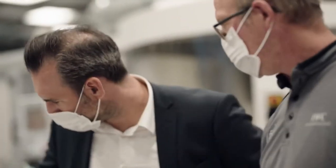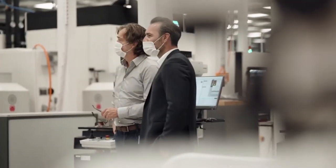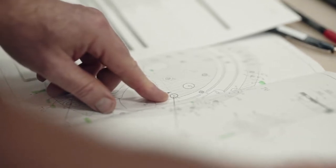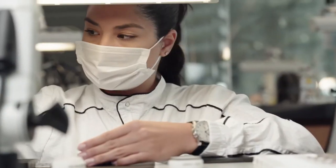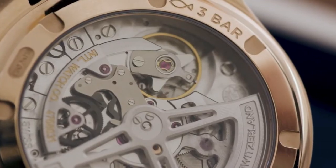It always starts with a wish, with a need, with an idea. We created a path which met our needs in the R&D department and the whole organization. We start with the first concepts, build up prototypes, and then we go to series production. It takes almost three to five years to develop a new in-house movement.